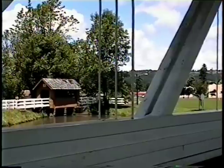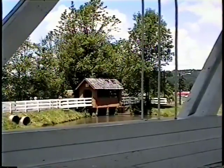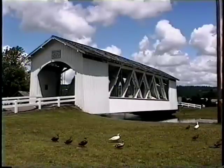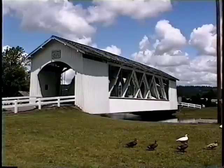In 1989, a Sweet Home group known as the Cascade Forest Research Center was formed to salvage what was left and rebuild the span to its original beauty. Thanks to this group, the Weddle Bridge now rests across Ames Creek at Sankey Park in Sweet Home.